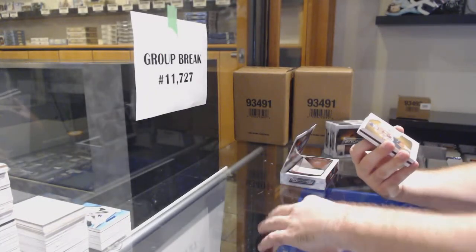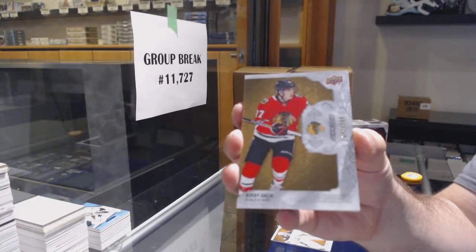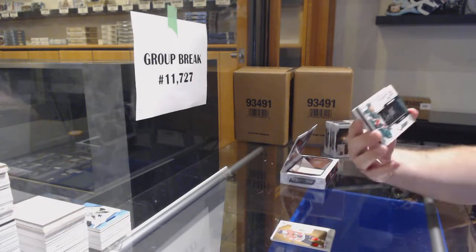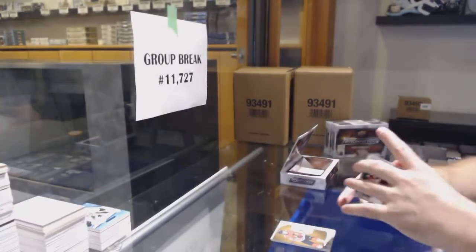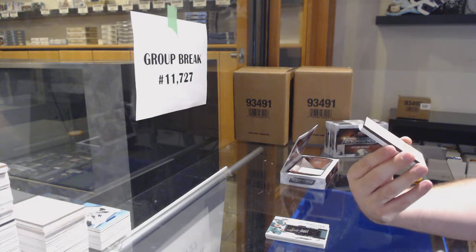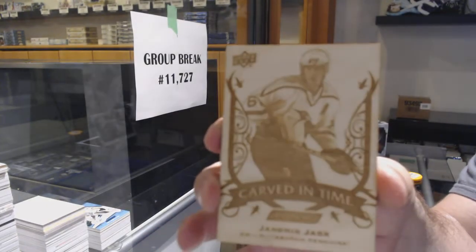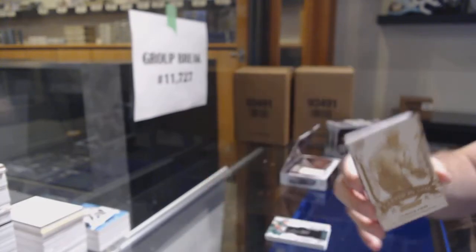299 for the Chicago Blackhawks, Kirby Dach 299. We haven't done the randoms yet — we will be doing them shortly and we'll post them inside the group break. Signature shots for the Minnesota Wild, Nico Sturm. That's a nice one — carved in time for the Penguins, Jaromir Jagr. I also wonder how many people are gonna watch the video and ask how could he hard-sign cards — I legitimately think somebody is going to ask that.